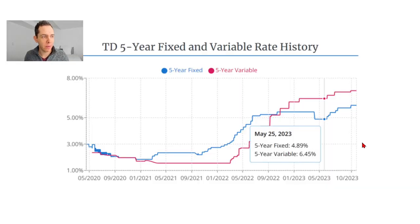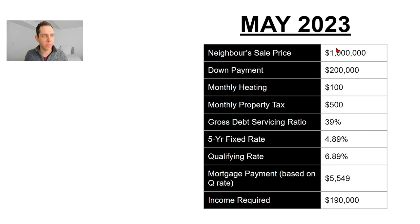So today in October, a family needs to be grossing $205,000 to afford your million-dollar property. But what was it like back in May when your neighbor down the street sold? I used May 25th arbitrarily — the five-year fixed rate at TD did not change from 4.89% for all of May. Here's a look at our neighbors: they sold for a million dollars back in May. The down payment, monthly heating, property taxes, and gross debt servicing ratios were all the same. But the five-year fixed rate was 4.89%, meaning you needed to qualify at 6.89%, for a monthly mortgage payment of roughly $5,550. Income required to service that mortgage: $190,000.